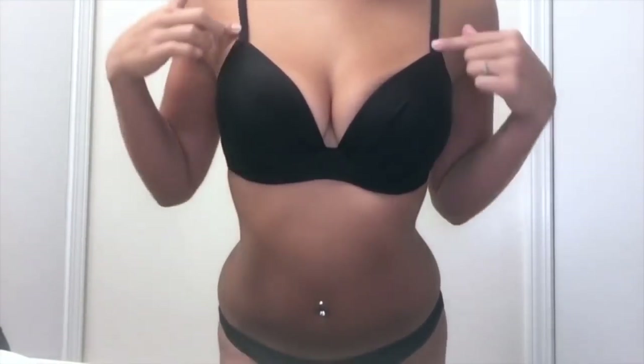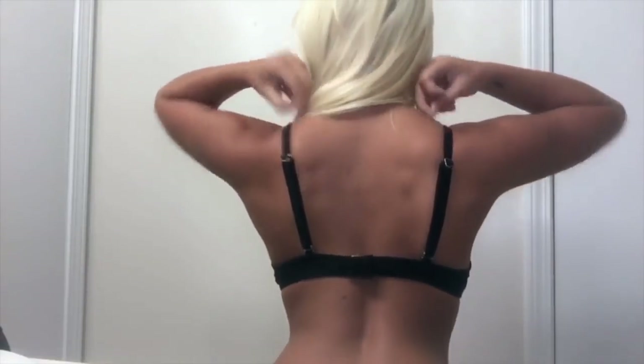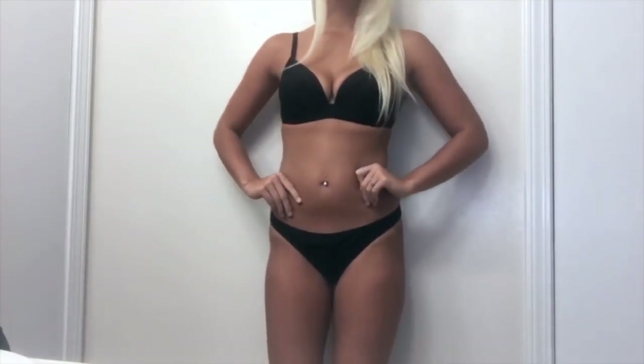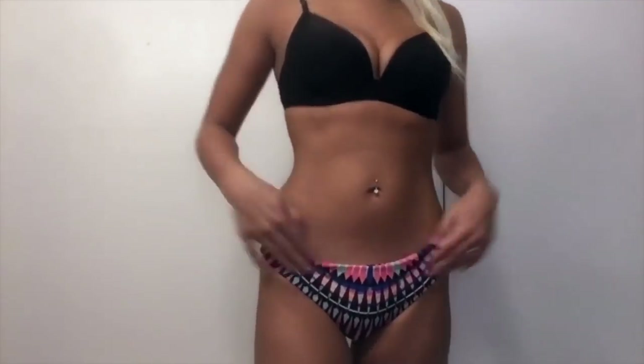This first top is from Target paired with some ITSY bottoms from Victoria's Secret. The top dips down and it's very flattering on the chest. The bottoms don't come up too high on the hips, which I like. These bottoms are paired with that Target top — I can't decide if I think they're flattering on me, but they are a tribal print or Aztec-type print and they are so cute.